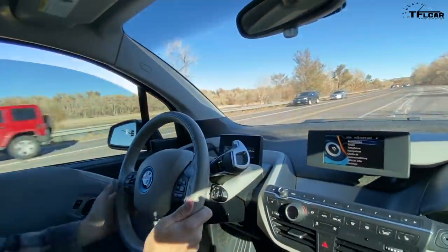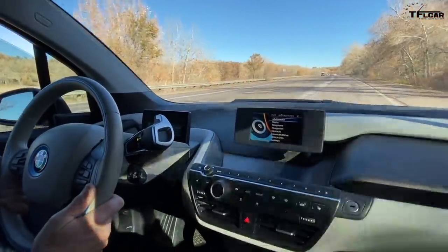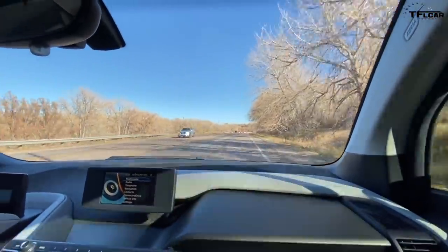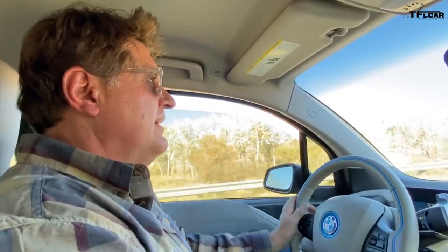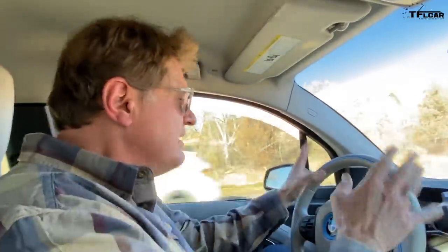Thanks guys, this is Roman and Tommy. Check out tflcar.com. We've been doing weekly updates to keep you in the loop since we've had a lot of questions about what's going on with the Land Rover. We'll keep doing these updates until it's fixed. It's a beautiful weekend and I would love to take it up to the mountains, but as far as I know on this Friday afternoon the car is in pieces at some warehouse, and I'm getting really frustrated.